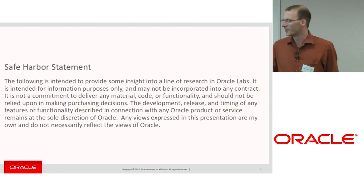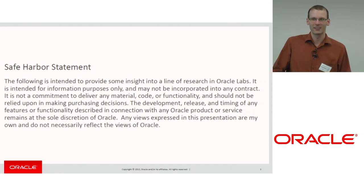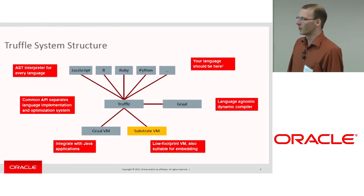The usual disclaimer: everything that I say is more or less my personal opinion and not an Oracle product yet. So if you like it, come to me, but don't buy Oracle stocks yet.